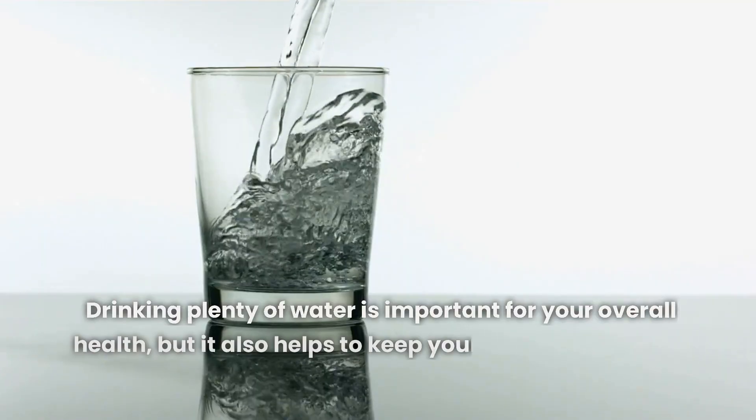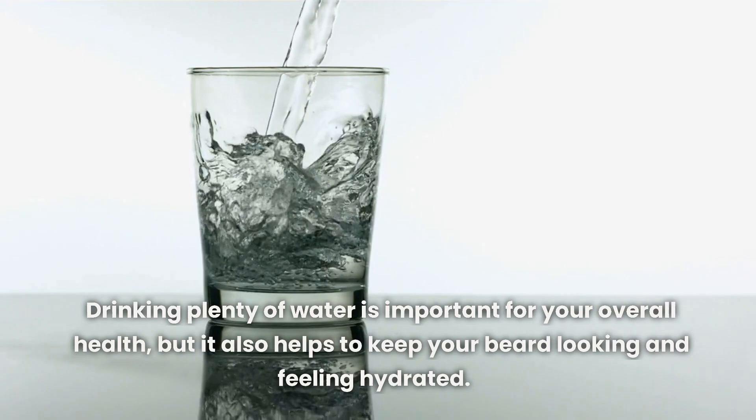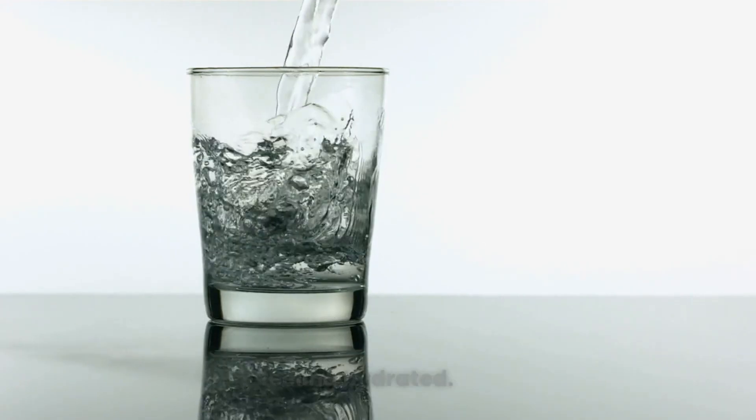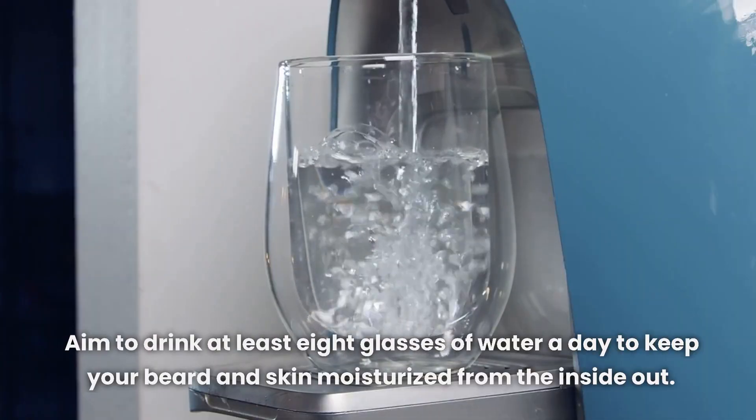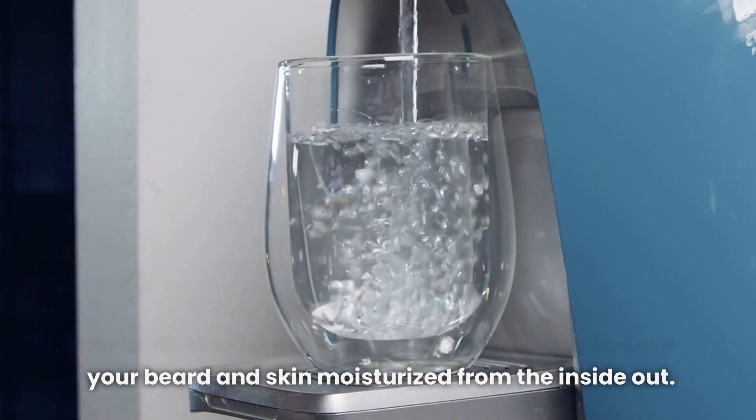Stay Hydrated. Drinking plenty of water is important for your overall health, but it also helps to keep your beard looking and feeling hydrated. Aim to drink at least 8 glasses of water a day to keep your beard and skin moisturized from the inside out.